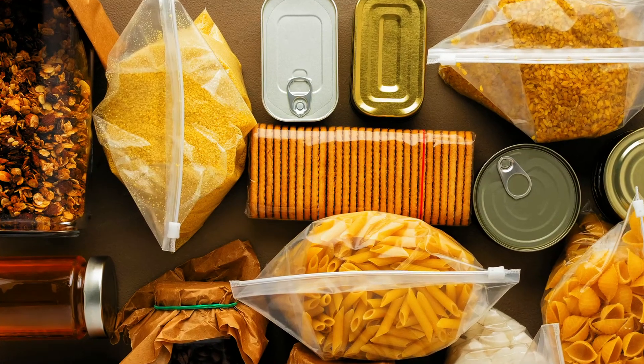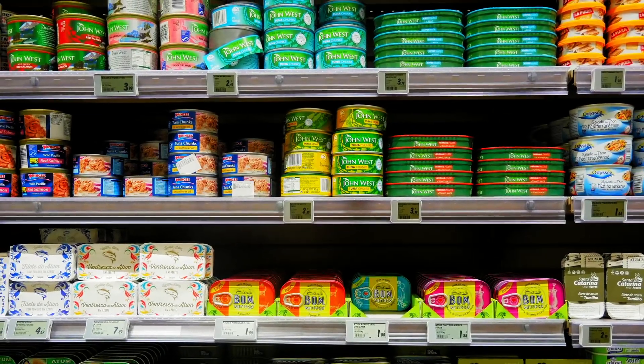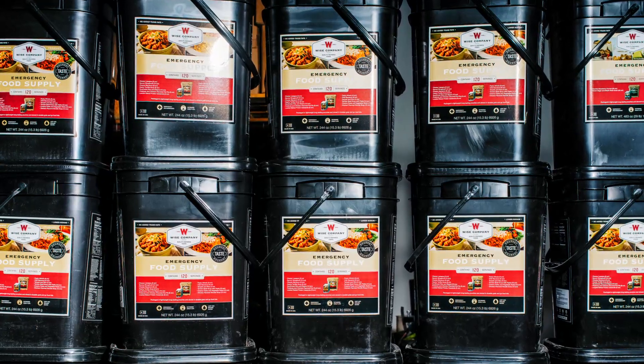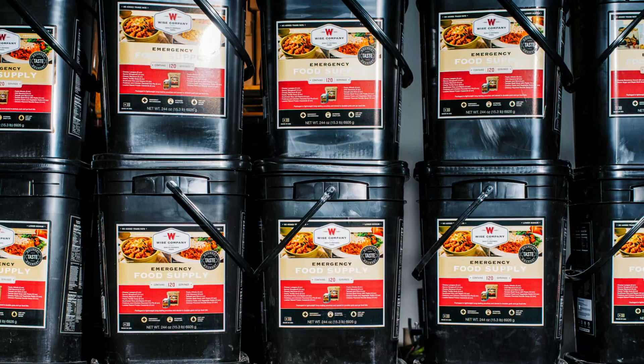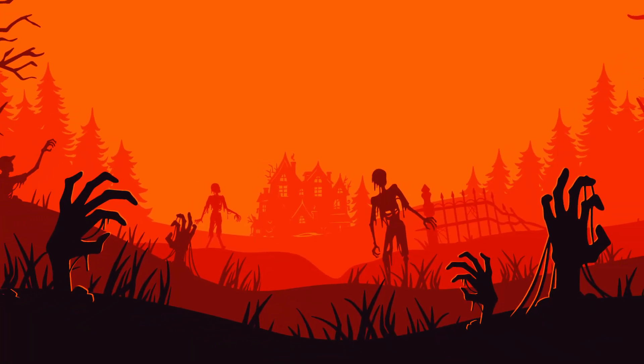Number 3: Emergency Food Supply — sustenance for the long haul. A well-stocked pantry is a survivalist's best friend. Surprise your loved one with a supply of long-lasting, nutrient-dense emergency food. Opt for options that require minimal preparation, ensuring they have sustenance to keep them going during the toughest of times.